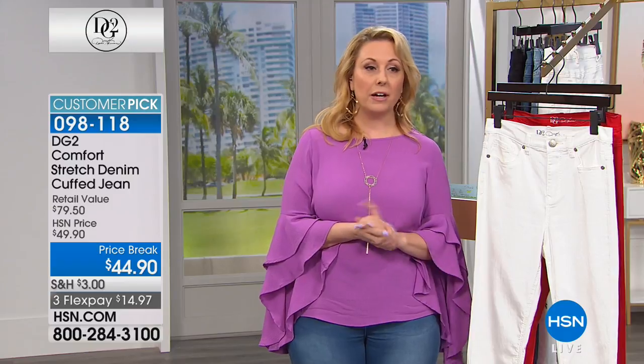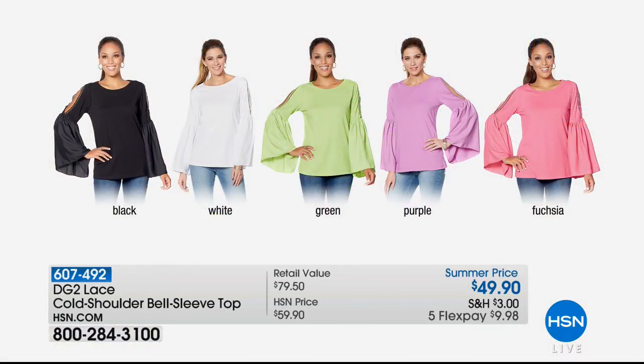Now we have more tops coming up as well. Now that you've got a new pair of jeans, you want to have some cute tops that nobody else has, because they're exclusive to us here at HSN. This is a top coming up in this hour — we're starting our second of our two hours. It is a cold shoulder bell sleeve top. Black, white, I love that green apple color, and then the purple and the fuchsia. All these colors are going to match back to the embroidery that are coming in the last jean we have, and it's going to be in this hour, that embroidered jean.